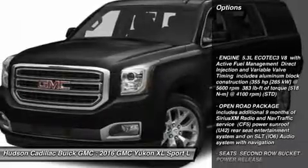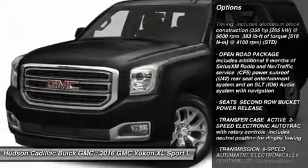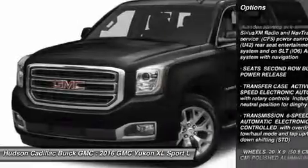Lane departure warning, tow hitch, power lift gate, power passenger seat, Bluetooth, power steering.